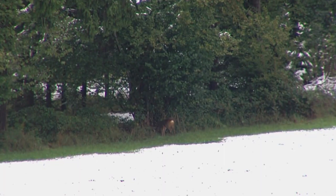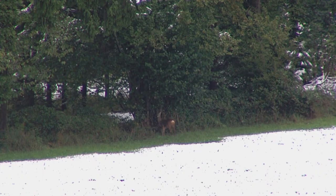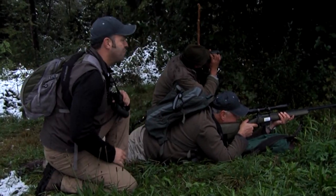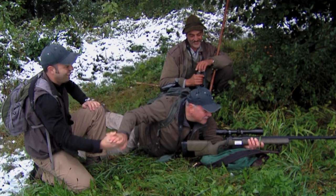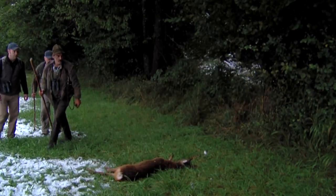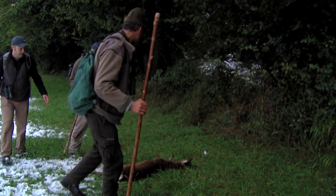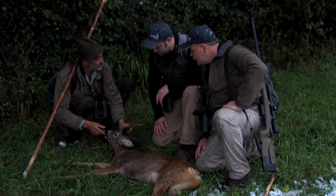Dean, how far is he? He's 200. Just wait till he turns broadside — wait to get a good shot. You dropped him right in his tracks. You got a little wet on that one, didn't you? Well, that's what we come to Austria for, Tom. Great shot — well worth it, thank you. How old is a roe buck like this? Maybe six or seven years. Excellent — six or seven years old.